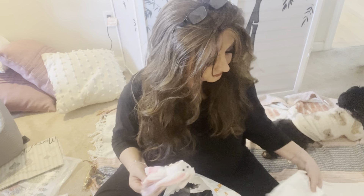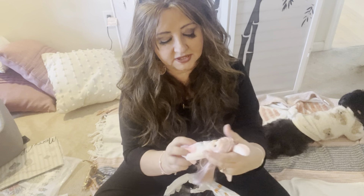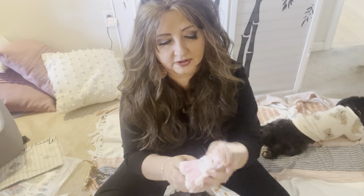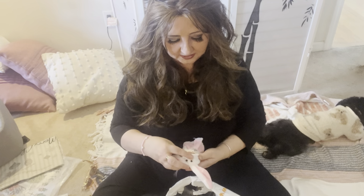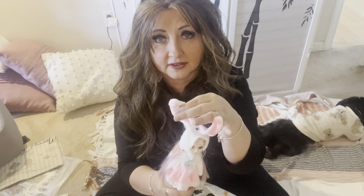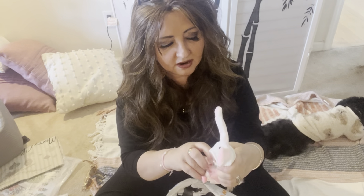I bought this little doll for our granddaughter, but she's a newborn. I thought for Easter, but even by Easter she won't be able to play with dolls like this — probably not until she's past the putting-everything-in-her-mouth phase, maybe three or four years old. Look at the eyes on this little girl, and the lavender hair — it has bunny ears like a bunny hat. She sits and her hands go up!